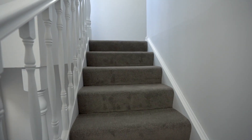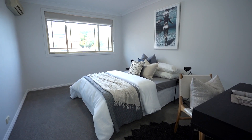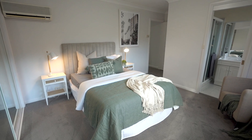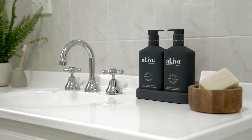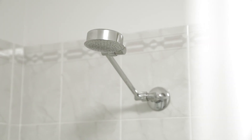Venturing upstairs, you'll find the accommodation where three double bedrooms are on offer. You're spoiled for choice with the master bedroom offering a large built-in wardrobe and its own ensuite bathroom. The family bathroom is generously proportioned and includes a large corner bath and separate shower.